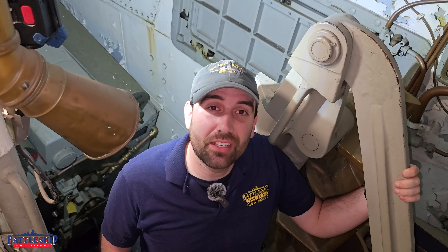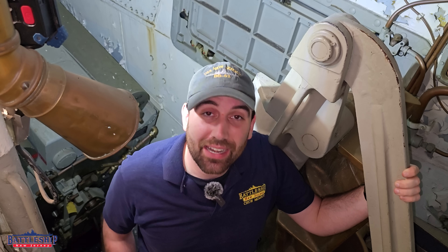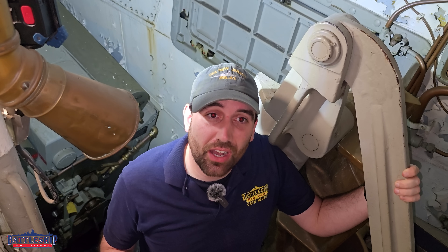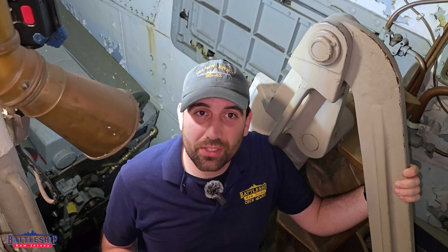Hi, I'm Ryan Szymanski, curator for Battleship New Jersey Museum and Memorial. And today we're in the left gun pit of Turret 2 on Battleship New Jersey. In today's video, we're going to compare the 16-inch guns of an Iowa-class battleship to the 8-inch guns of New Orleans-class cruisers.